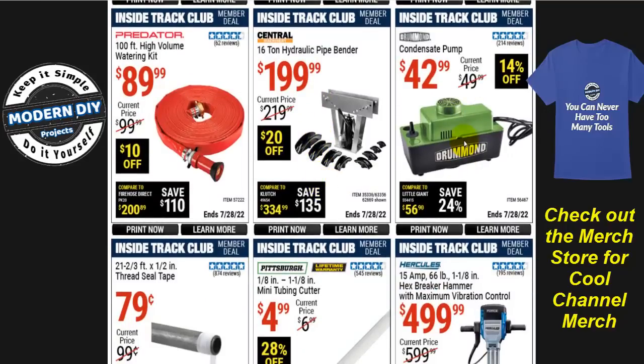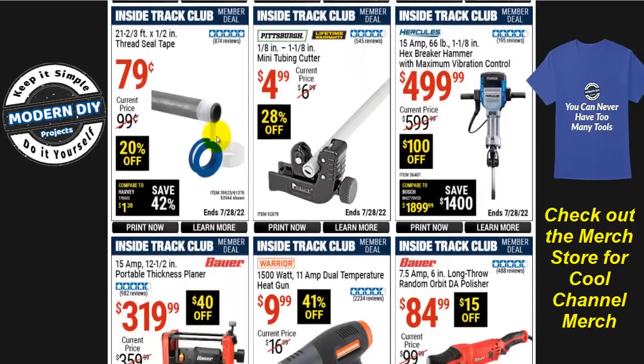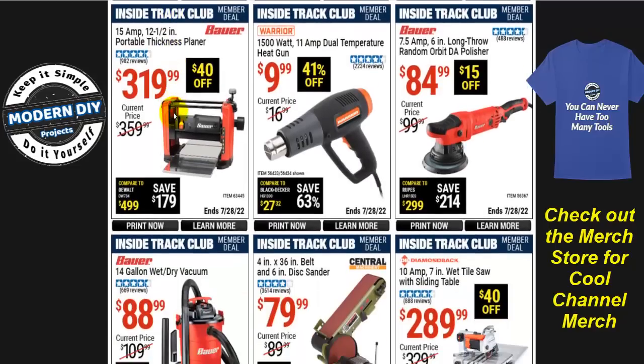There's a condensate pump for your AC system — this time of year everybody's having AC trouble from heavy use, so there you go if you need one. There's also red seal tape for just 79 cents — a great deal. I always get it from Harbor Freight instead of Home Depot because it's a lot cheaper. In fact, I usually get the 10-pack to save even more money.